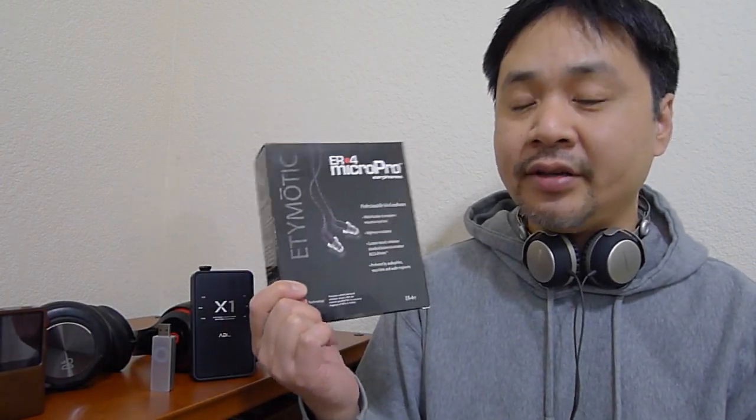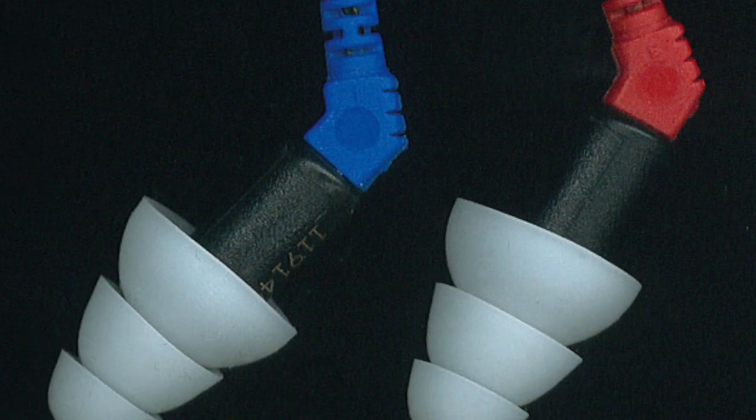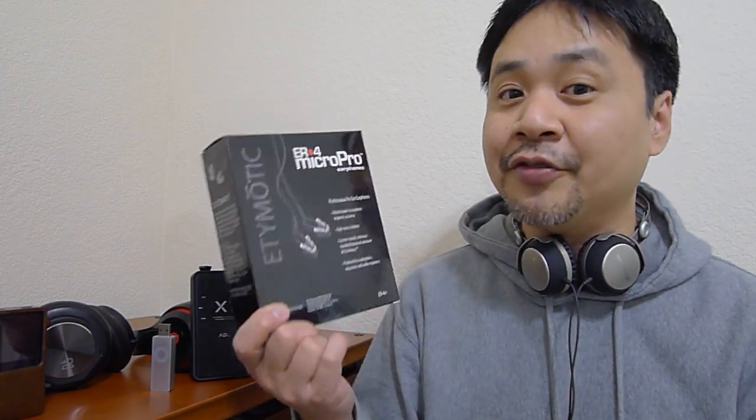We're gonna look at an in-ear headphone from Etymotic. If you guys don't know Etymotic, they make very high quality in-ear monitors. These are balanced armature. They also make hearing aids and earplugs to protect your hearing. These are the ER4 PT. There are several versions of this. The PT version comes with an adapter which changes the impedance of the headphones to the ER4S, which is a reference class headphone in my opinion. So when you buy the PT, you basically get two headphones for the price of one.